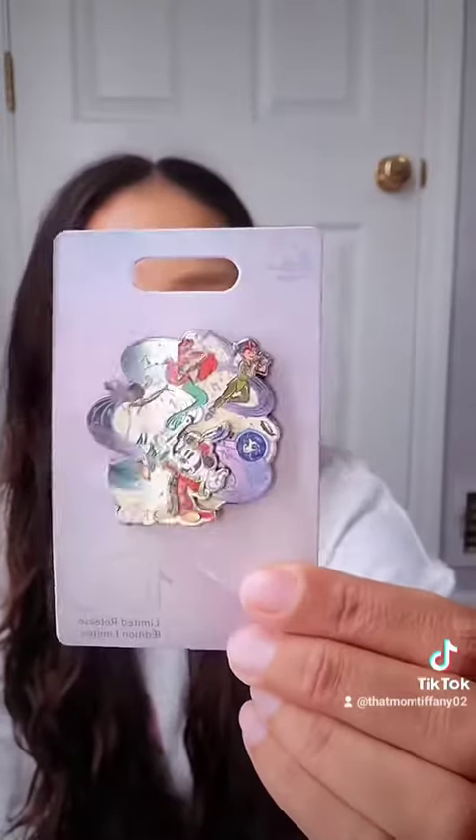I also got a Disney 100 pin, and I just thought it was really pretty. I love all the characters featured on there — it has Madame Leota, Tiana, Ariel, and Peter Pan. I just thought this was really pretty.